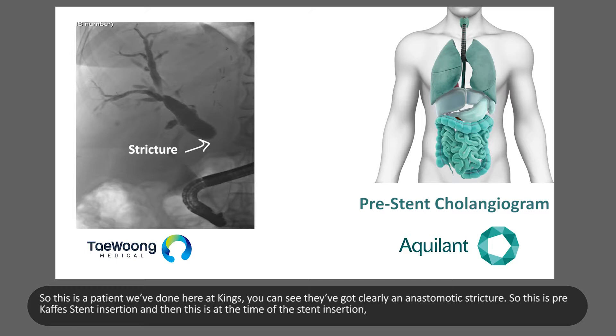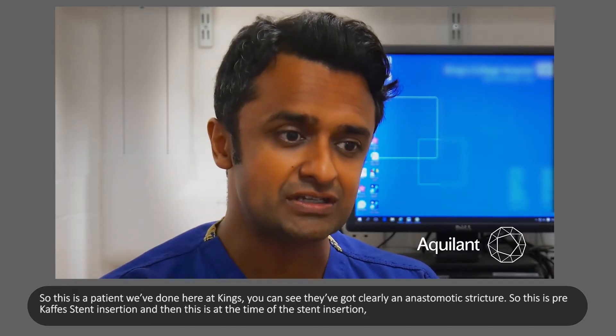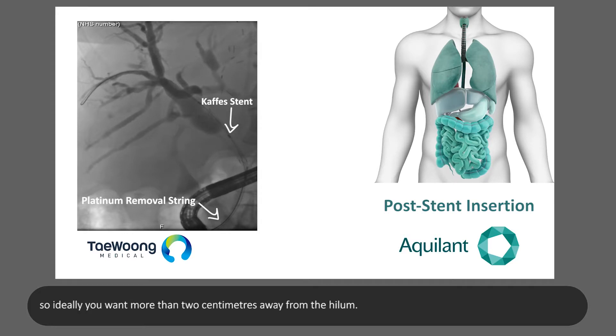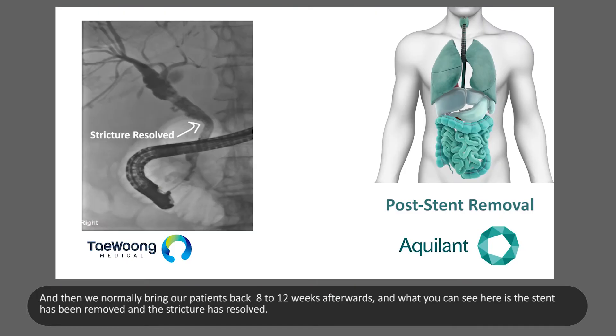This is a patient we've treated here at King's. You can see they've clearly got an anastomotic stricture — this is pre-CAFE stent insertion. This is at the time of stent insertion; ideally you want more than two centimetres away from the hilum. You can see the stent is in situ within the duct and the removable threads have been deployed. We normally bring patients back around 8 to 12 weeks afterwards, and you can see the stent has been removed and the stricture is resolved.